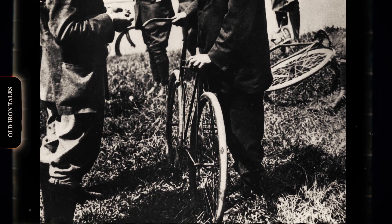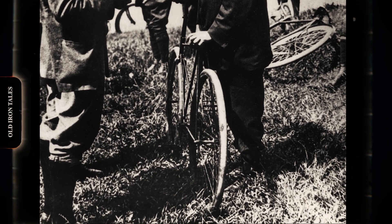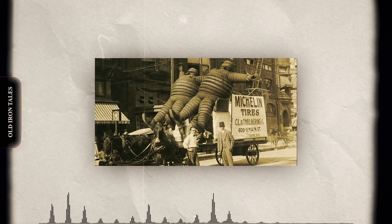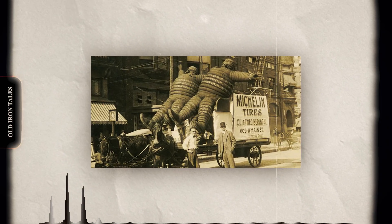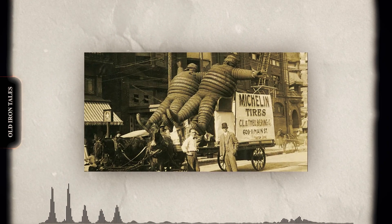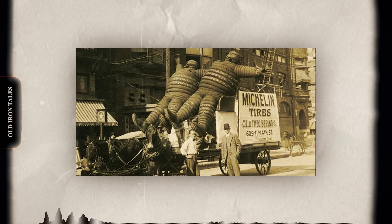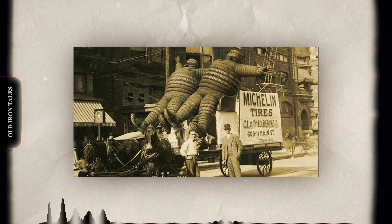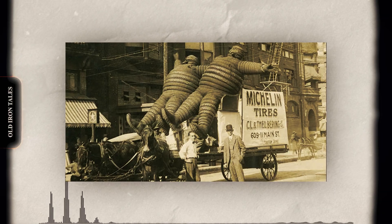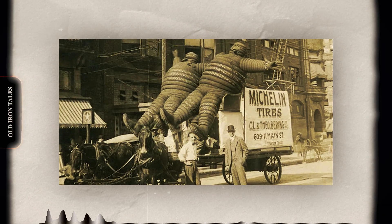By the mid-1890s, as automobiles appeared, tyre companies began adapting pneumatic tyres for motor vehicles. A key innovation came from France in 1891, when Edouard and André Michelin developed the first removable pneumatic tyre. Before this, tyres were glued directly to the wheel, making repairs difficult and time-consuming. The Michelin brothers' detachable tyre could be easily taken off and replaced, an essential step for vehicles that travelled long distances and often suffered punctures. This design soon spread across Europe and the automotive world, setting the stage for the entire tyre industry of the 20th century.